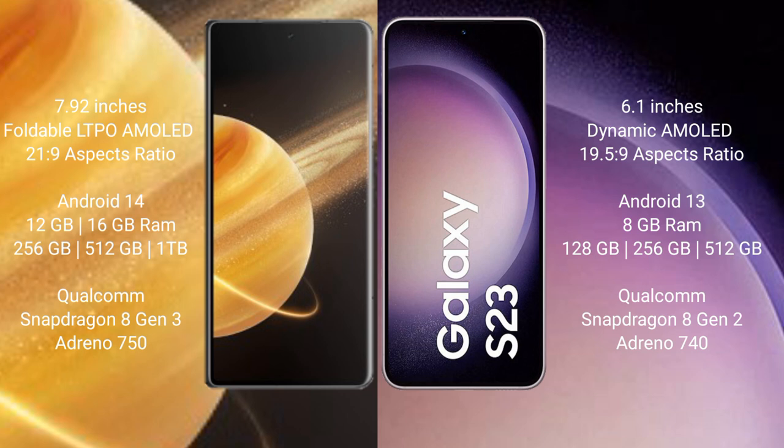Honor Magic V3 also offers 512GB and 1TB internal storage, powered by a Snapdragon 8 Gen 2 processor with Adreno GPU. Samsung Galaxy S23 comes with 8GB RAM and 256GB or 512GB internal storage, also powered by a Snapdragon 8 Gen 2 processor with Adreno GPU.